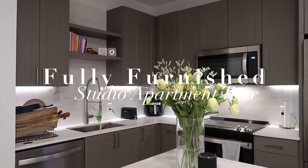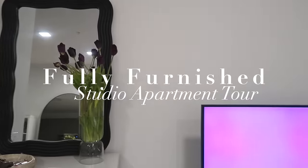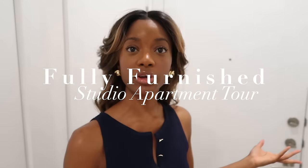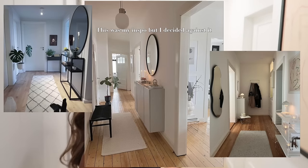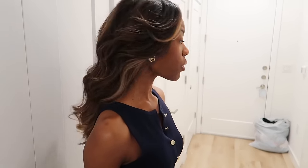Hey, welcome to my crib. Starting off with the main hallway — I'm gonna walk back this way so you can see it. Ignore that bag of clothes, I'm donating some stuff. The main entry: I didn't want to clutter it up too much with like a console table or anything like that. I wanted it to be like a nice, easy breezy walkway.